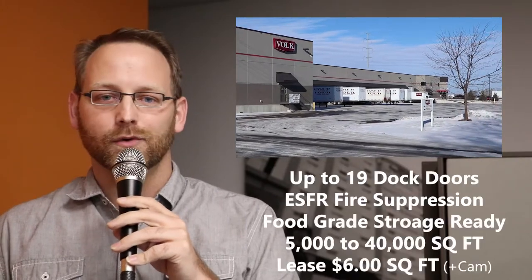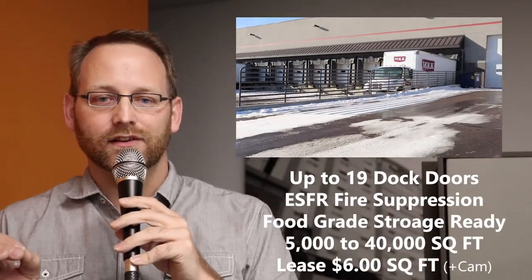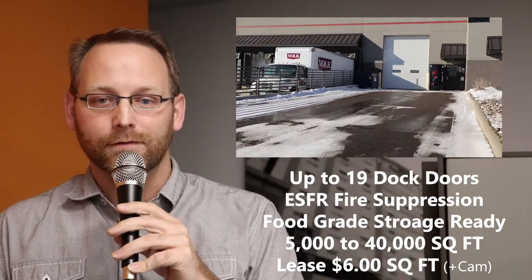And lastly, we've got a premier warehousing and distribution property. This is 2205 7th Avenue, and this is for lease. It's a high-tech distribution warehouse facility, also available for light manufacturing.